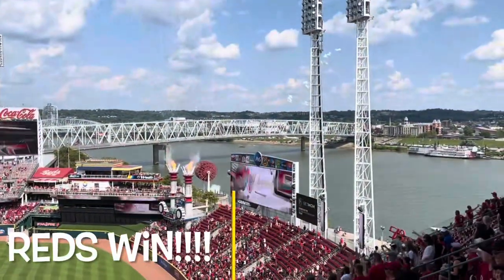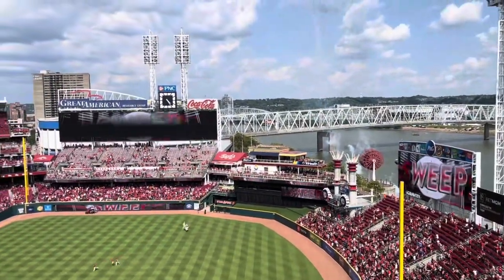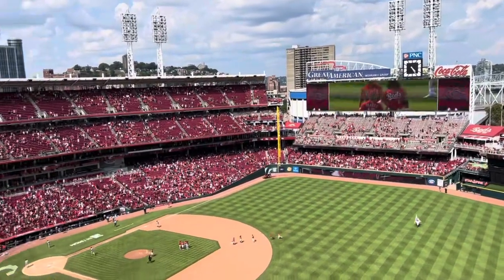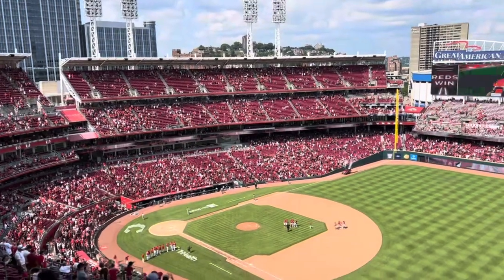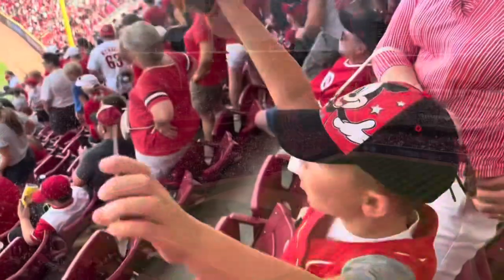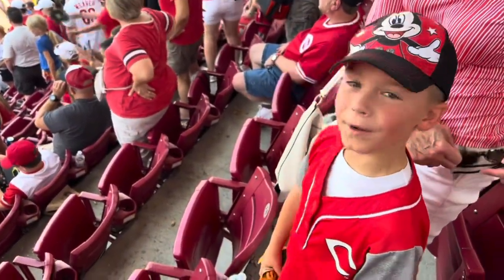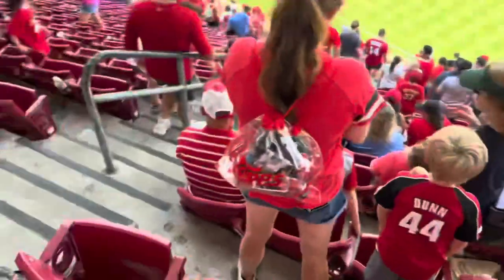Cam, what do you think, buddy? Yes! We won, didn't we? Yes! Woo! The Cincinnati Reds won today!